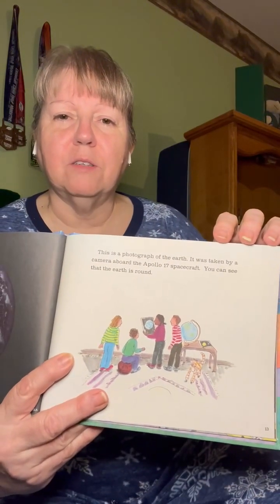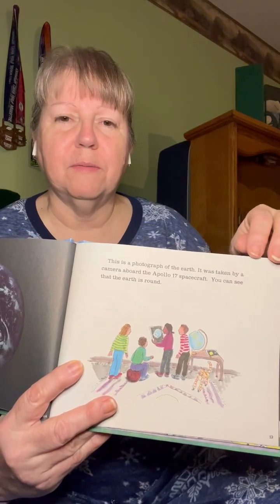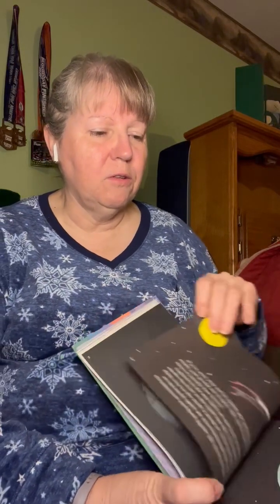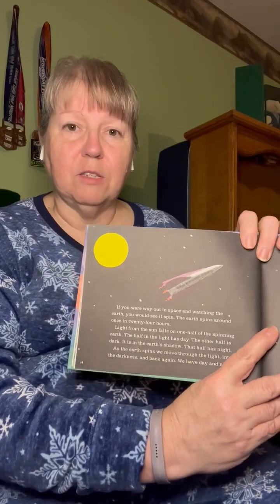It was taken by a camera aboard the Apollo 17 spaceship. You can see that the earth is round. These are some kids looking at the same picture. It looks like a rocket. If you were way out in space and watching the earth, you would see it spin. The earth spins around once in a 24-hour period.